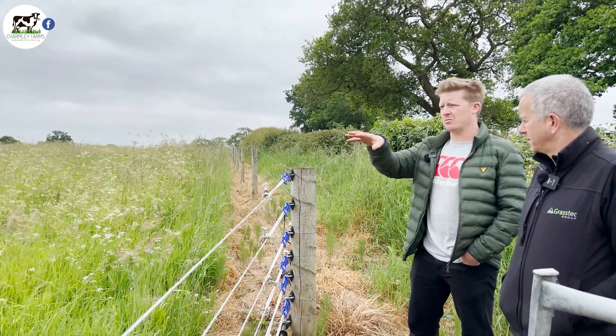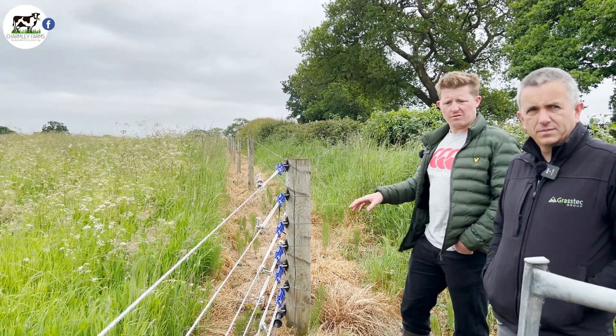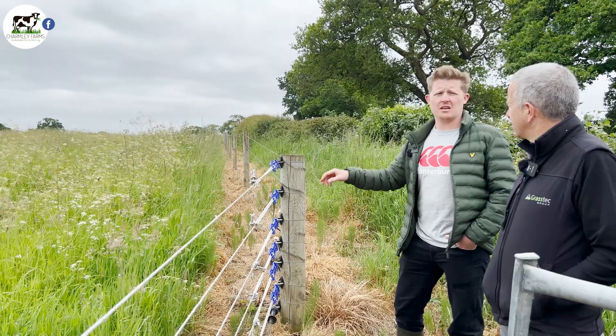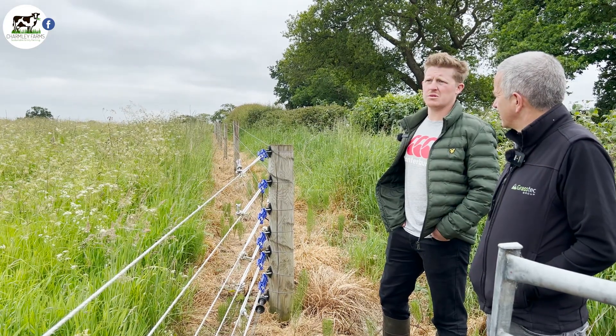It had a high number of different grass species in it. The fence is eight-stranded and it's to stop any badgers and foxes getting in, to allow — predominantly — curlew to nest in here, an endangered ground-nesting bird. We might graze it in the late summer at the landlord's request with young stock.